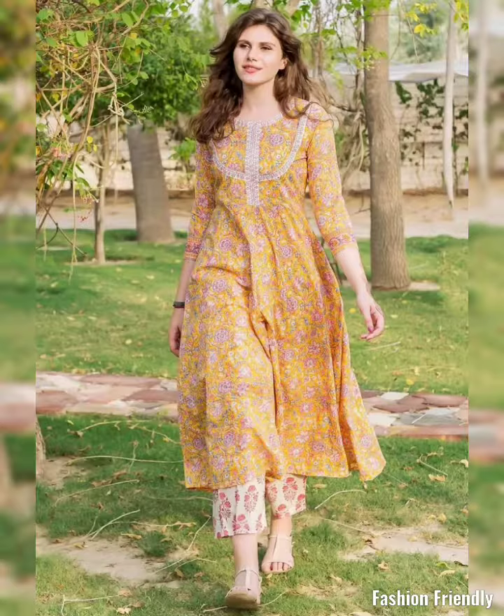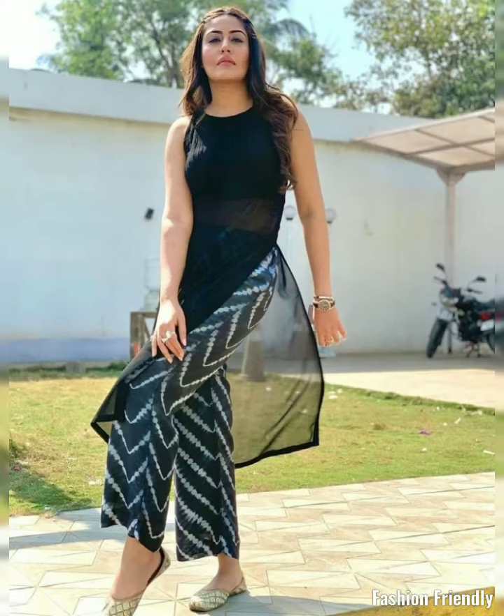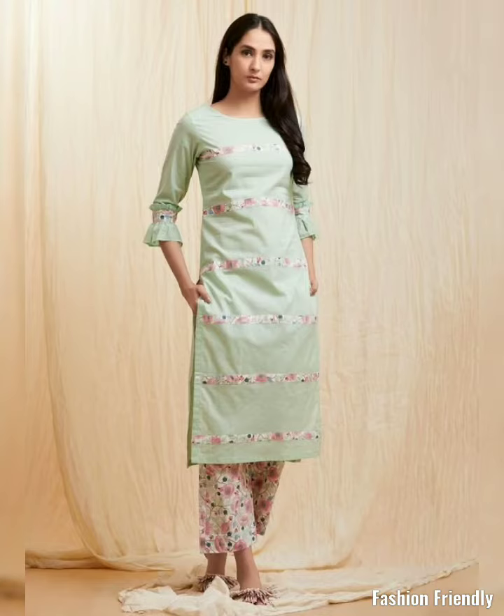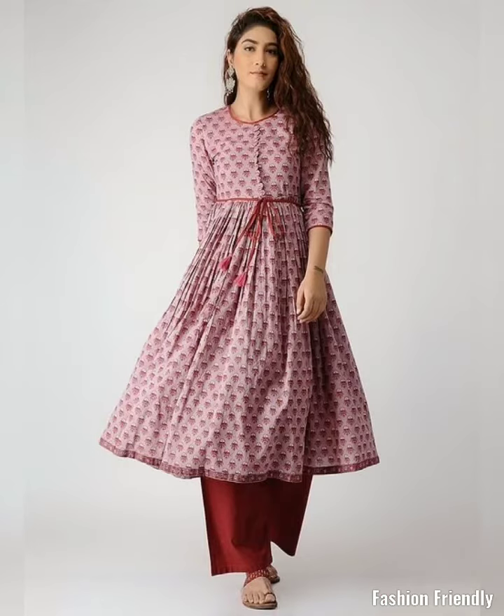So if you like to wear a printed suit, you can design yourself. For reference, I have mentioned a few images — how you wear a printed fabric from the market, how you wear a printed suit, how you can style them, and how you wear a coat and straight pants.